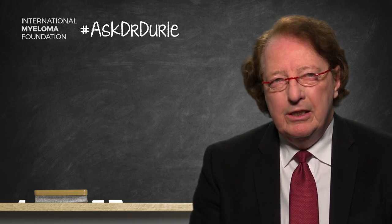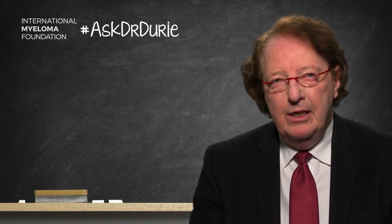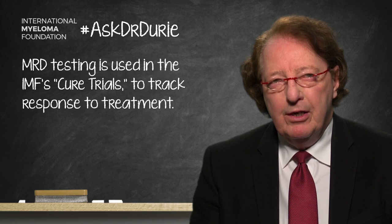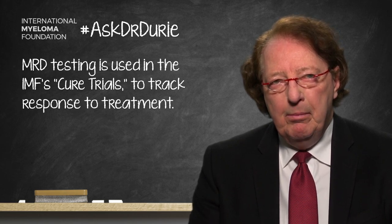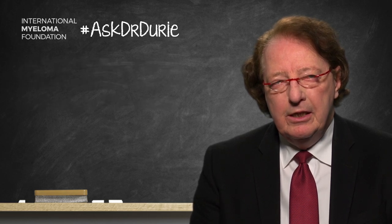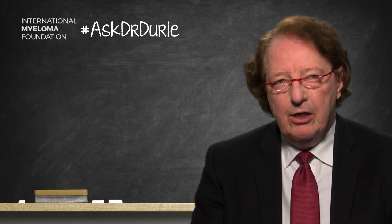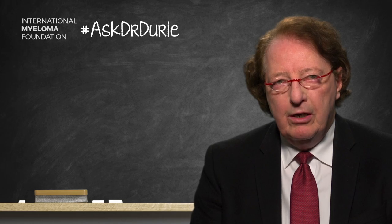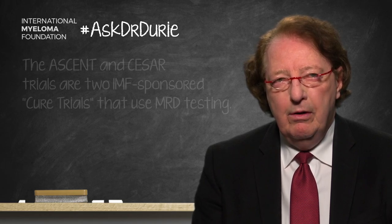The fourth use of MRD testing is as an endpoint within what we call cure trials. As part of a Black Swan process, protocols are designed to achieve the deepest responses possible and possibly a cure for myeloma. We definitely need MRD testing to track how deep the response is. MRD testing is essential as part of cure trials, of which we have two currently: the CSER trial using KRD and transplant from Spain, and the ASCENT trial — the US trial — using KRD plus daratumumab, which is just accruing patients right now.